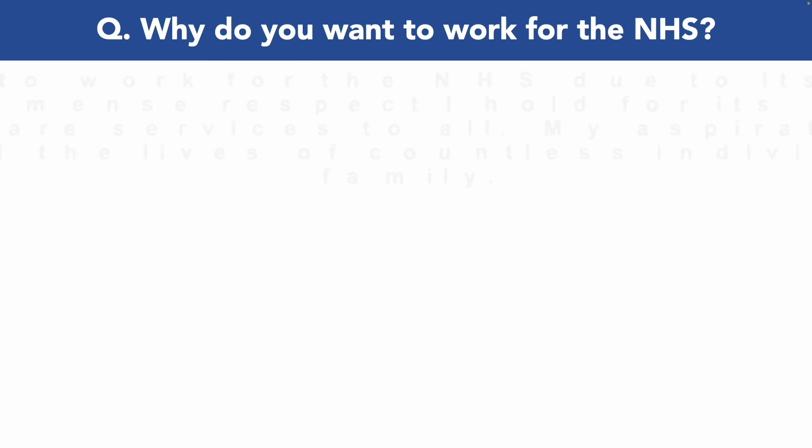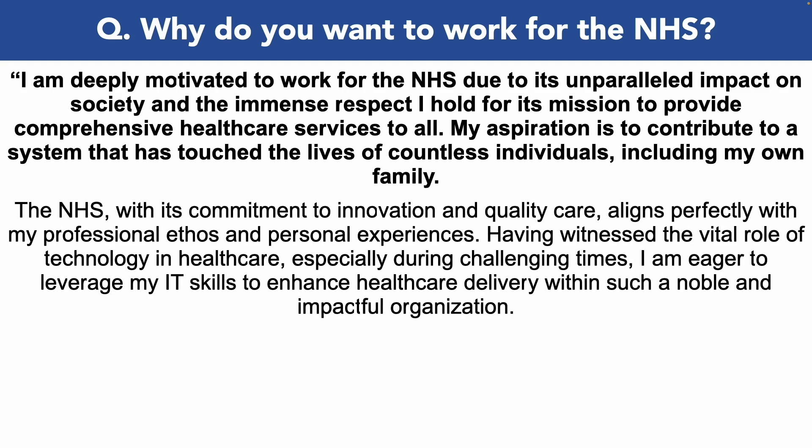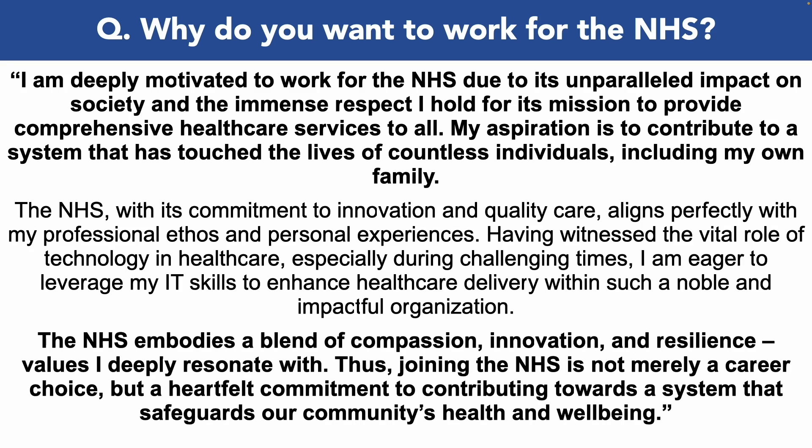Why do you want to work for the NHS? I am deeply motivated to work for the NHS due to its unparalleled impact on society and the immense respect I hold for its mission to provide comprehensive healthcare services to all. My aspiration is to contribute to a system that has touched the lives of countless individuals, including my own family. The NHS, with its commitment to innovation and quality care, aligns perfectly with my professional ethos and personal experiences. Having witnessed the vital role of technology in healthcare, especially during challenging times, I am eager to leverage my IT skills to enhance healthcare delivery within such a noble and impactful organisation. The NHS embodies a blend of compassion, innovation and resilience — values I deeply resonate with. Thus, joining the NHS is not merely a career choice, but a heartfelt commitment to contributing towards a system that safeguards our community's health and wellbeing.